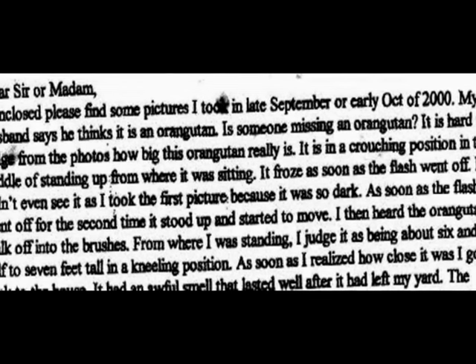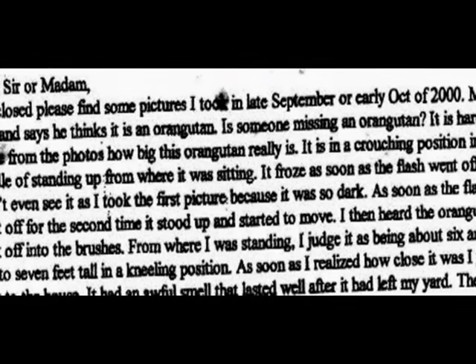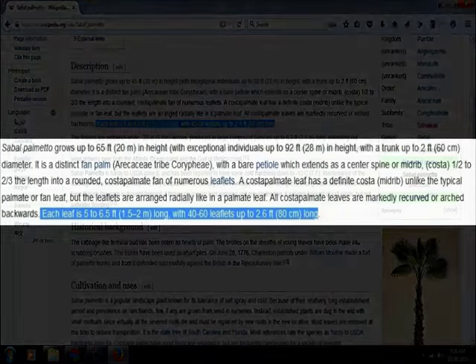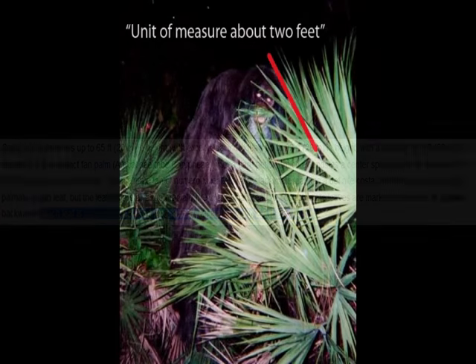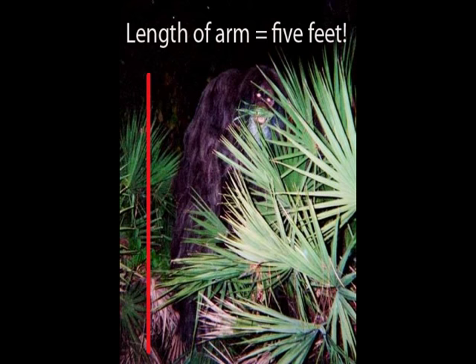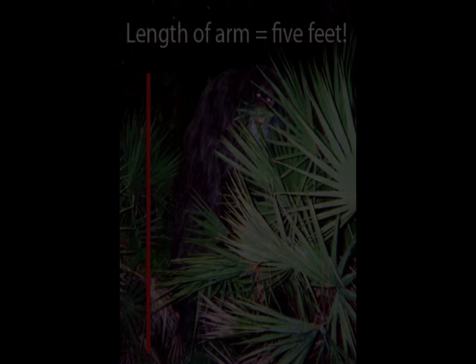She was wondering if somebody had misplaced an orangutan. It was an awful big orangutan. Look at the size of the arm on that thing. So I wanted to calculate how big it was. I looked up these palmetto palms, and those leaves there are about two and a half feet. I calculated two feet with the one closest to it and came up with the arm being five feet long.